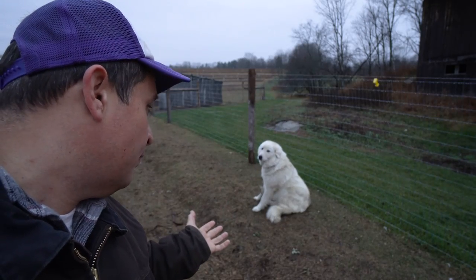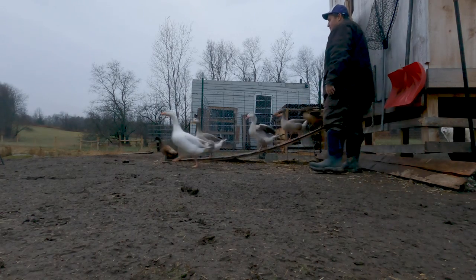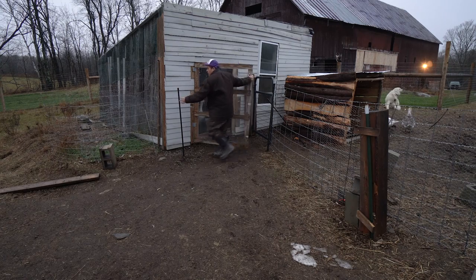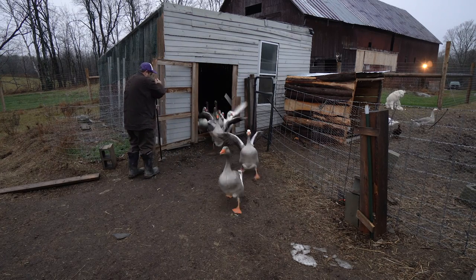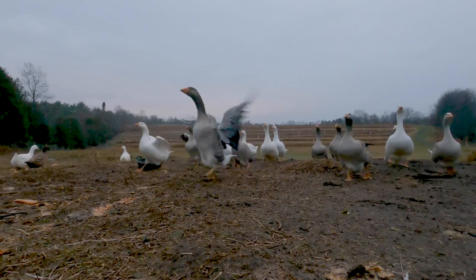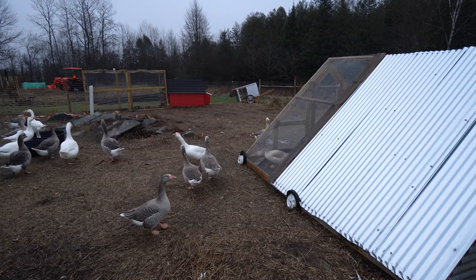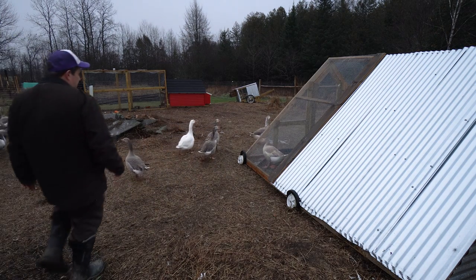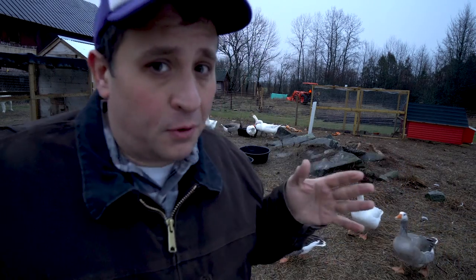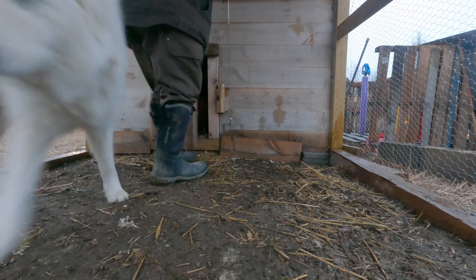Hey Toby Dog, what's the first thing we always do every morning? Release the quacken! Let loose the goose! Hey Brucey boy! I'm going to give you a Bruce update really soon, but all I can say for right now is he's still in separation mode. Out you go chickens!